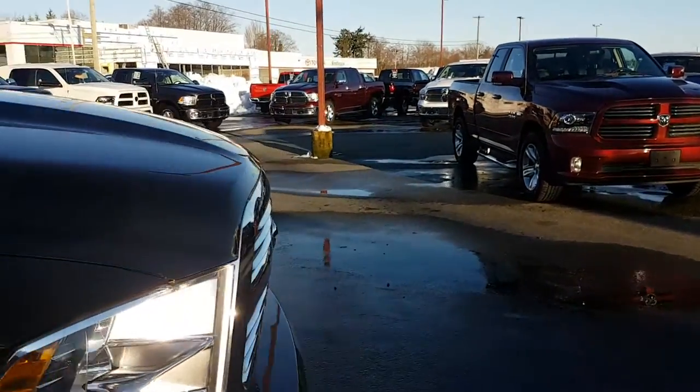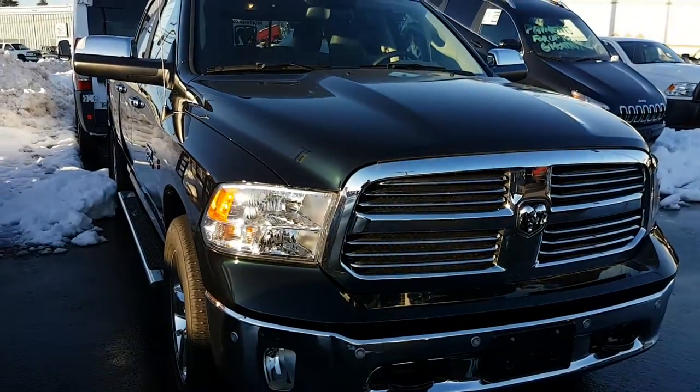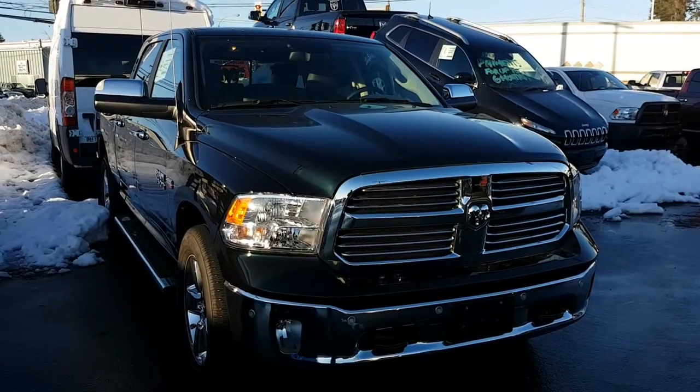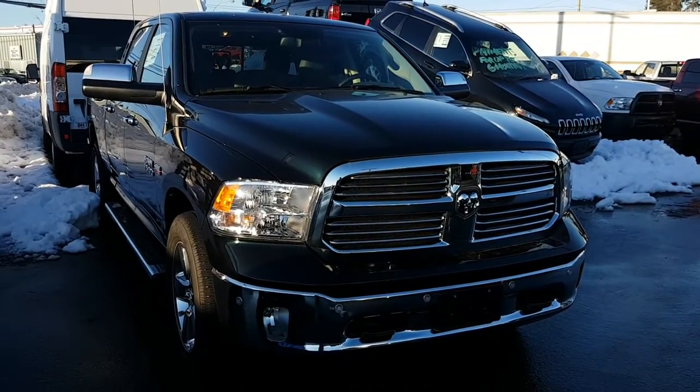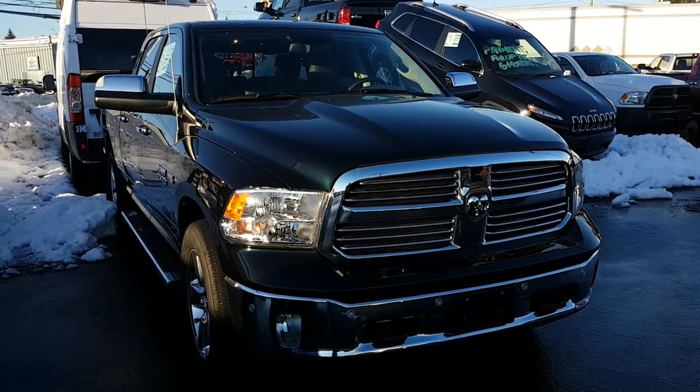That is the end of this 2017 Crew Cab Ram 1500 Bighorn with a six foot four box. Thank you. If you have any questions, reply to this video. Remember to thank Gary at Bill Howich Chrysler.